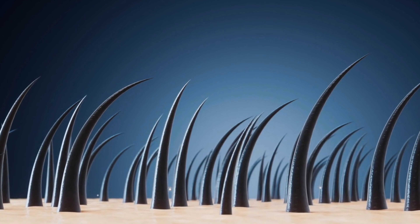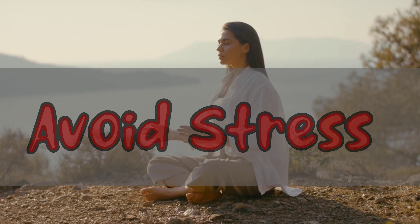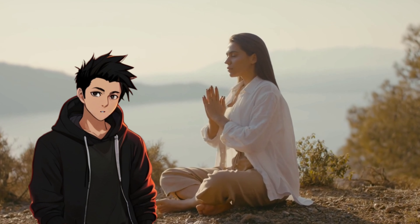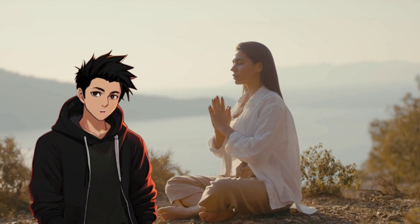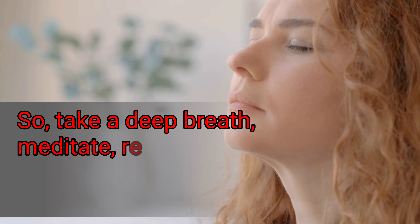Finally, our sixth tip, and perhaps the most challenging one — avoid stress. Stress doesn't directly cause dandruff, but it can exacerbate it. When we're stressed, our body's response can lead to a whole host of skin problems, including an increase in oil production on the scalp. This oil feeds the yeast that causes dandruff. So take a deep breath, meditate, read a book, or do whatever it is that helps you unwind.